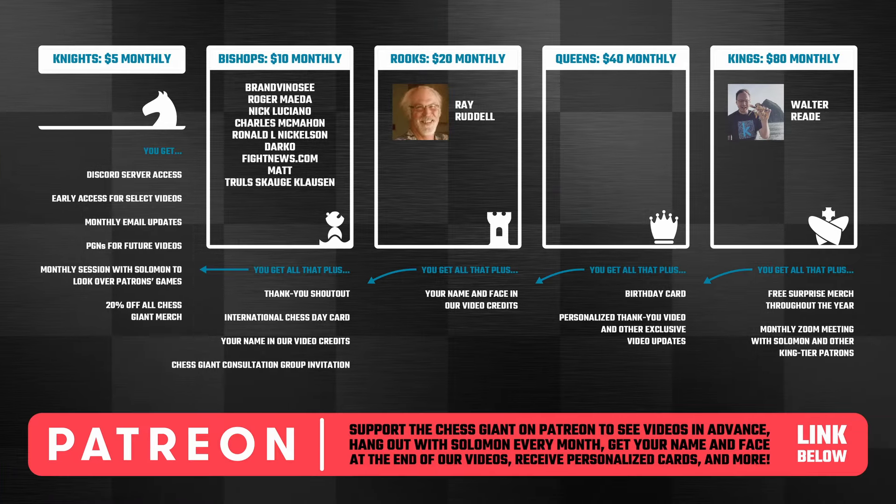Solomon here — hope you enjoyed this video, appreciate y'all a ton. If you haven't subscribed before, hit that like button, hit that subscribe button, and hit that bell if you're wanting more content like this to help you improve your game. Also, a quick shout-out to my Patreon supporters for June 2024 — I appreciate y'all a ton, you guys are helping me do this full time. Go check out the benefits of becoming a member, and I'll see y'all in the next one.